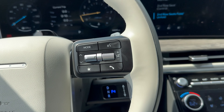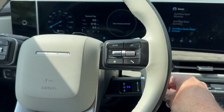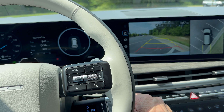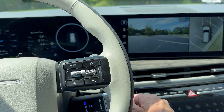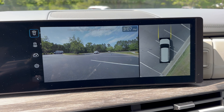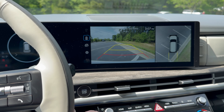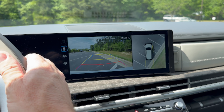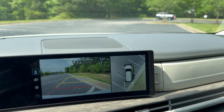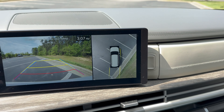This is different — you push in for Park, turn for Reverse, twist for forward drive. Look at the camera here — that means we've got cameras all the way around the vehicle. Let's test out the backup camera: crystal clear, with the path that changes as you steer, on both sides.